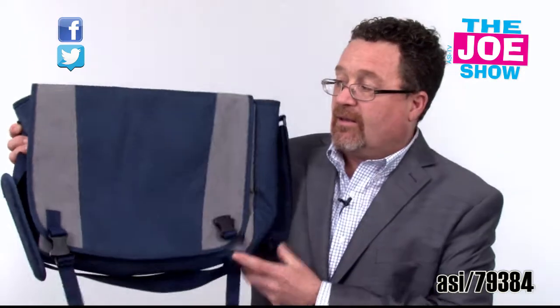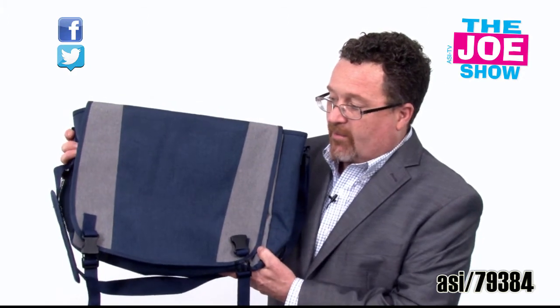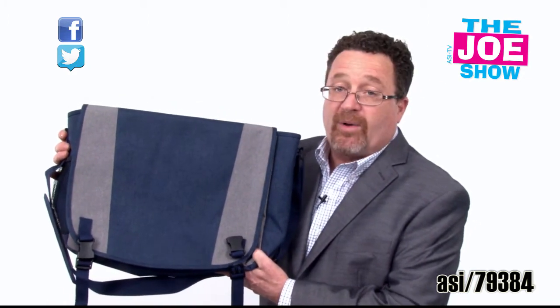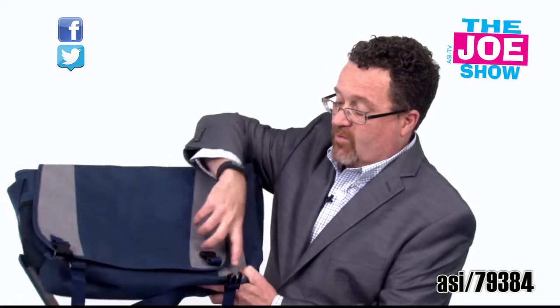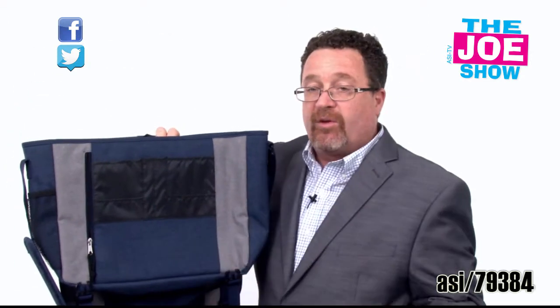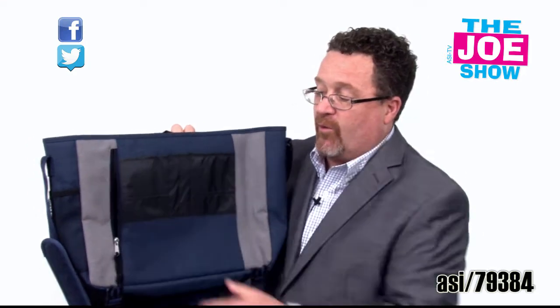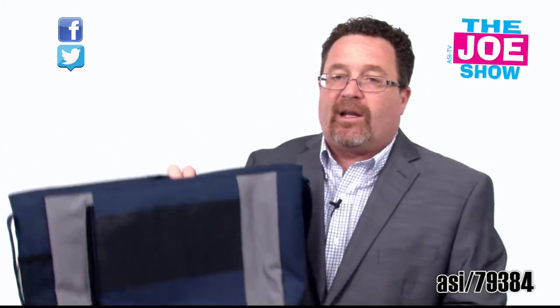Let me show you this next bag — this is a messenger bag. You'll see you've got two-tone colors on there. We've got the buckle closures, a mesh pocket on the one side where you can put a bottle of water. Inside, we have a padded compartment, and of course we've got slots for business cards and identification. This pocket here is perfect for a tablet. A lot of young people do not want to carry a briefcase, and some may not want to carry a backpack when going to the office, so the messenger bag is a great alternative.